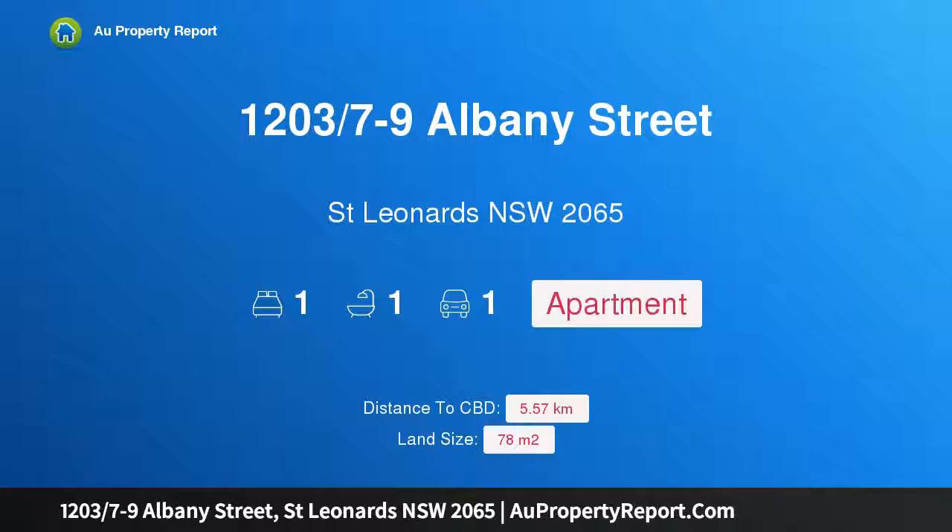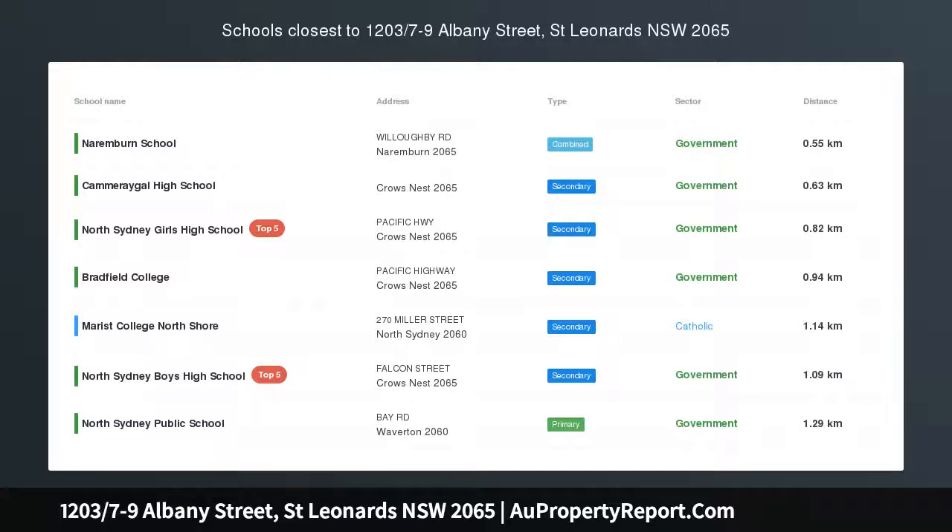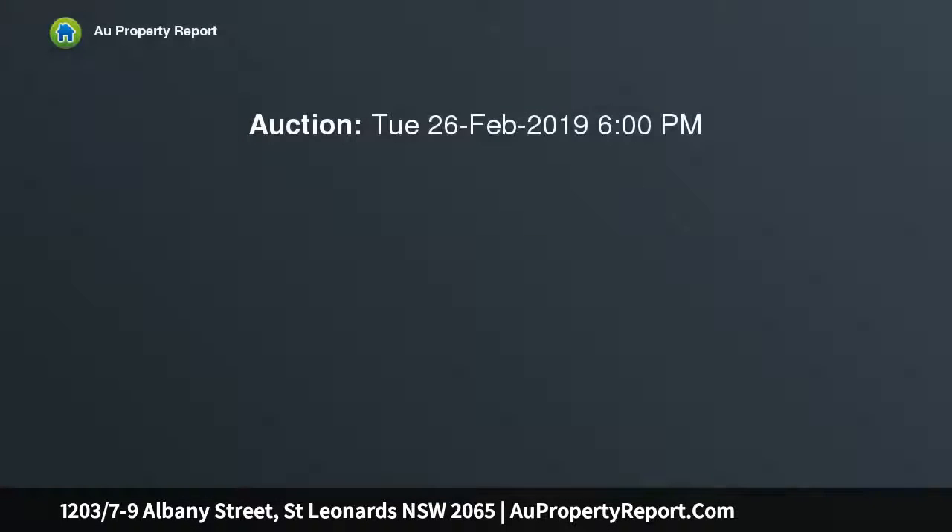Hi, I am glad to introduce property 1203, 7-9 Albany Street, St. Leonards, New South Wales 2065. Full city views from a designer apartment — a superb combination of style, location, and spectacular city views provides the key to success for home buyers and investors with this luxury executive apartment.